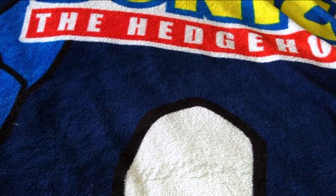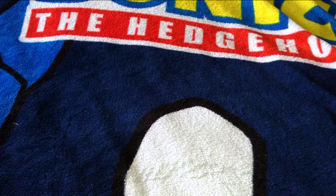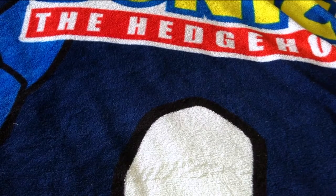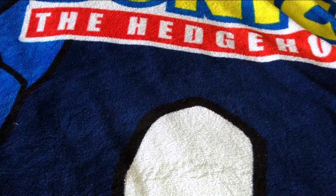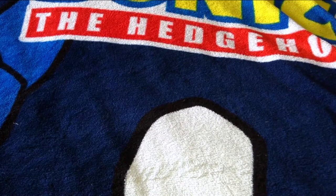Greetings fellow collectors, this is Orange Hedgehog 2012 and welcome back to another video. Today I'm going to be doing a plush review which I haven't done in quite a while, and it's Sonic related. If you've been waiting for a Sonic plush review then yeah, this is your lucky day.